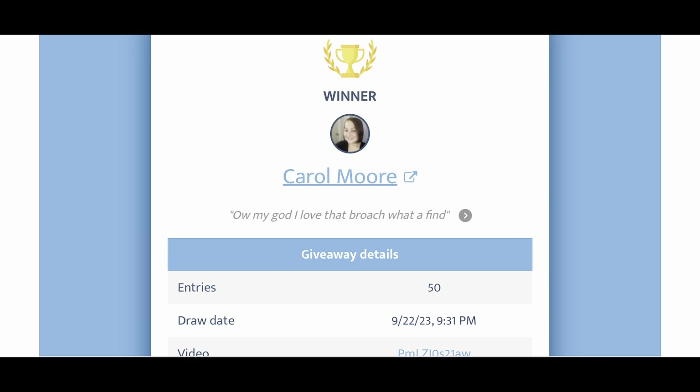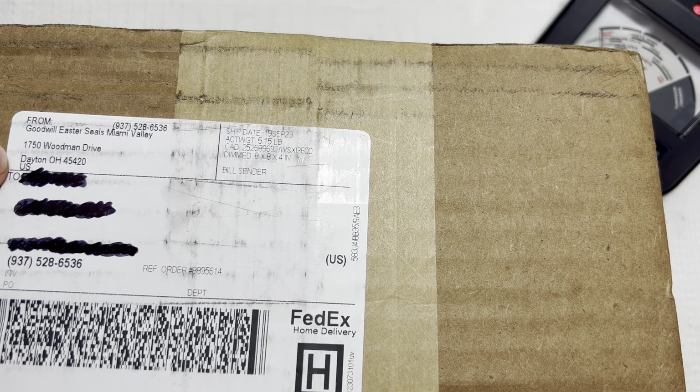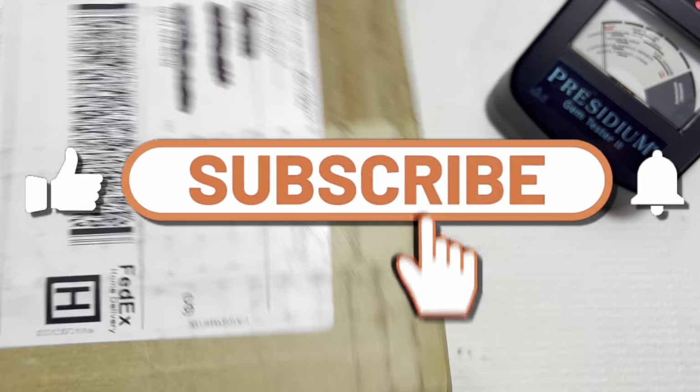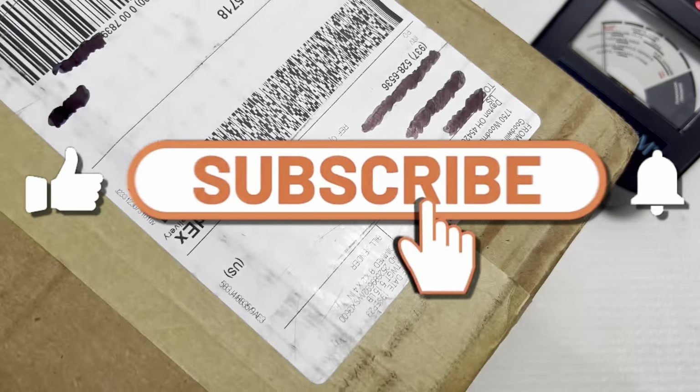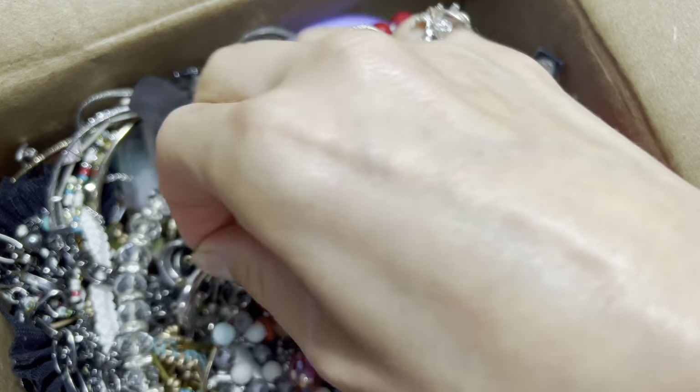Thank you all so much for your love and support. We'll go ahead and switch over to the unboxing portion of the video. We're doing a Goodwill Blue Box unboxing and this box is coming from Dayton, Ohio. I always love getting from Dayton — I get high-end and low-end pieces, lots of resellable items. If you are interested in a piece, be sure to check the description below where you can find my email and links to my Poshmark and Etsy shops.